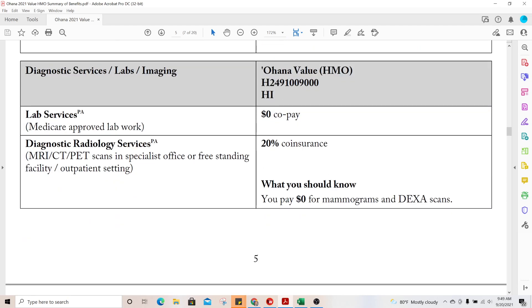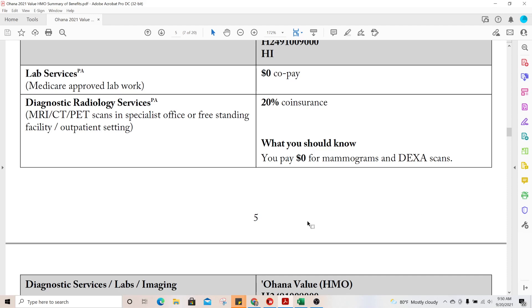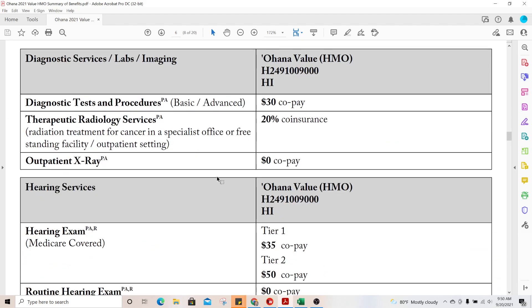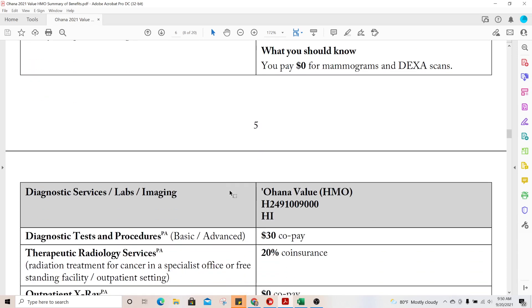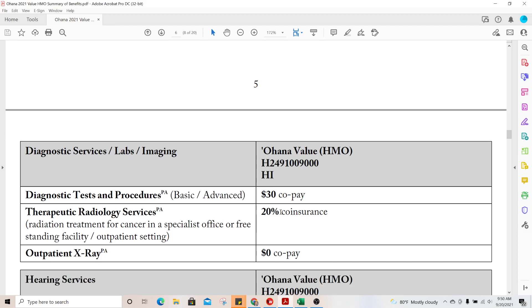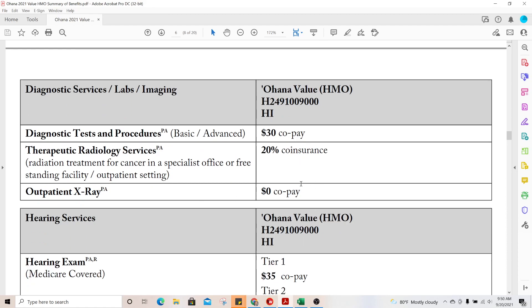Lab services: Medicare-approved lab services in this plan are a zero dollar copay, though a prior authorization is required. Diagnostic radiology — MRI, CT, PET scans — is 20% coinsurance. For female clients, mammograms and DEXA scans are zero dollars, which can be very valuable since DEXA scans can be expensive. Basic diagnostic tests and procedures are a $30 copay, and therapeutic radiology services — cancer treatments — are 20% coinsurance.